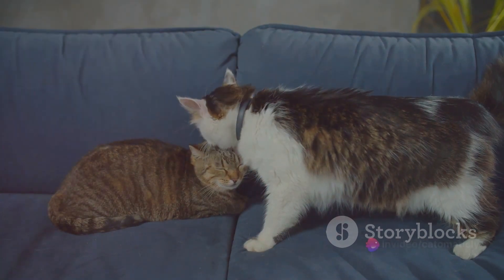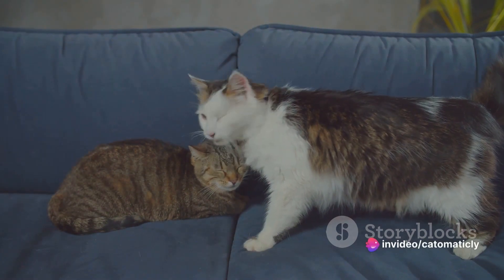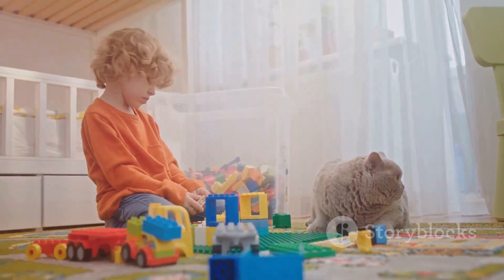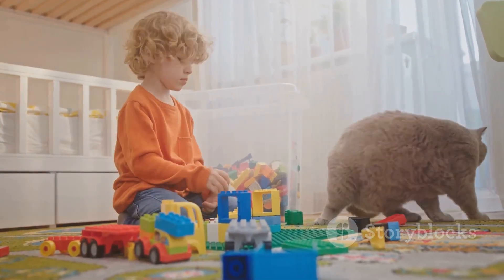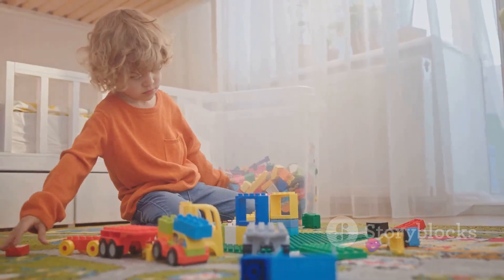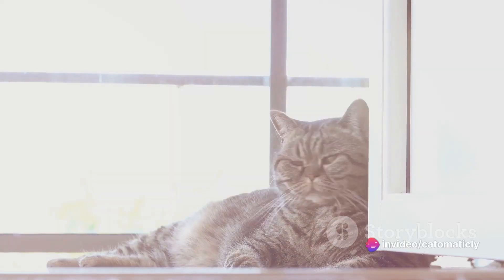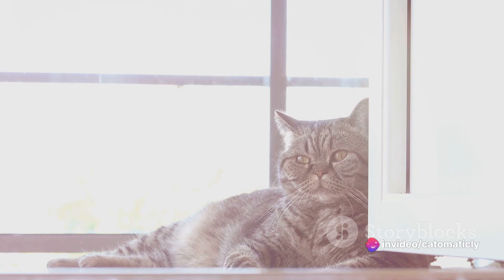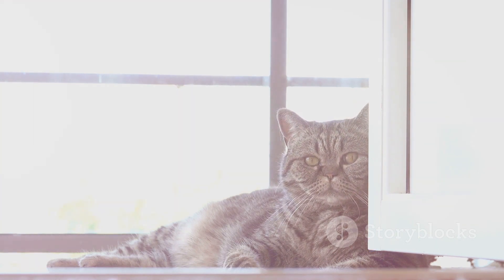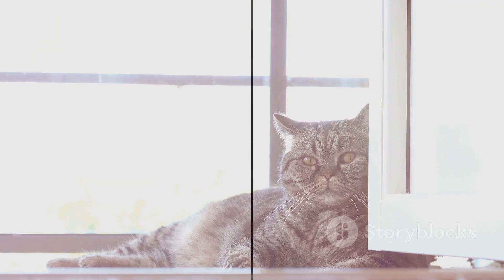Of course, every cat is unique, and what excites one might not interest another. Therefore, it's essential to observe your cat and understand their personal play preferences. By incorporating a diverse play area and a selection of engaging toys, you can cater to your cat's natural instincts and provide them with a stimulating and enriching environment, keeping them both entertained and healthy.